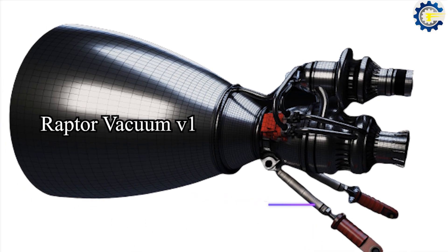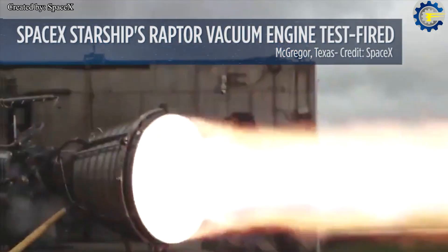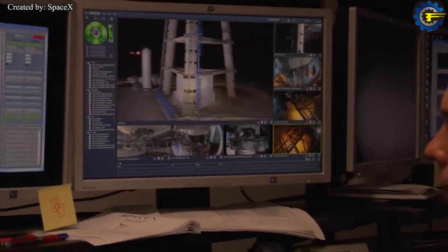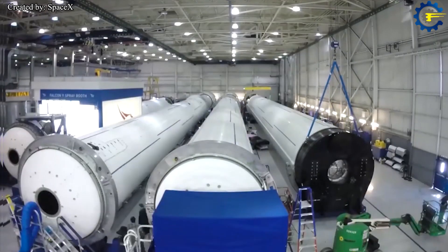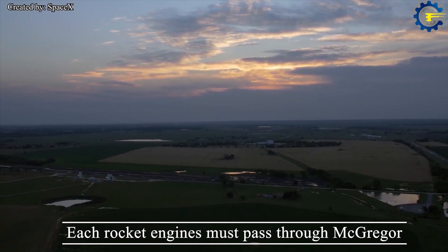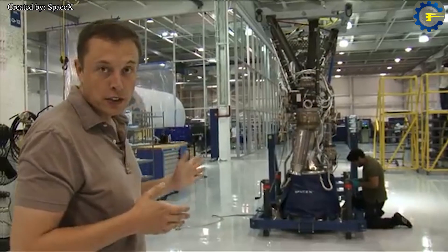Raptor Vacuum v1 will also have a smaller engine nozzle to avoid flow separation when the engine is fired at sea-level atmospheric pressure. A full duration test of version one of the Raptor Vacuum engine was completed in September 2020 at the SpaceX development facility in McGregor, Texas. McGregor is used for research and development of new rocket engines, as well as testing final manufactured engines. SpaceX manufactures all rocket engines at its Hawthorne headquarters, but each must pass through McGregor before being cleared for flight missions.